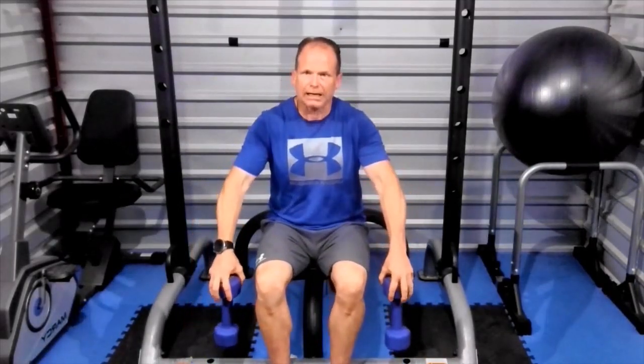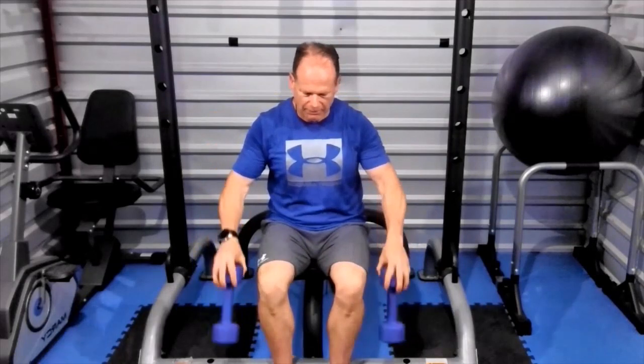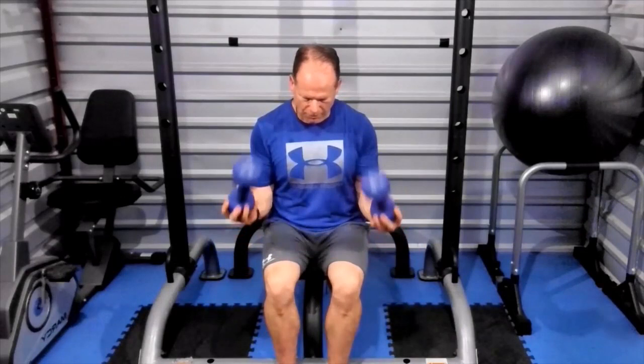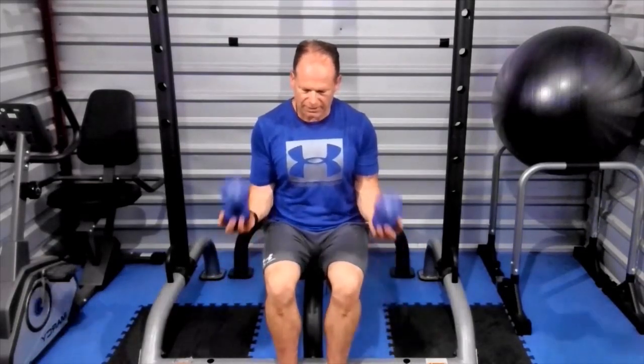The first exercise is finger swings. Hold the dumbbells with your fingers on top, hands out to the side, and just bring them up — all movement in the fingers. We're going to go ten repetitions. Then flip it over, let it drop down, and curl up this way — all movement in the wrist, holding the end of the dumbbells. Six, seven, eight, nine, ten. Good.